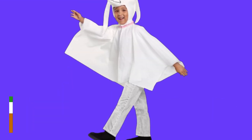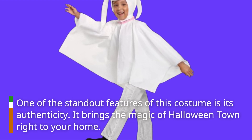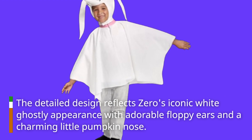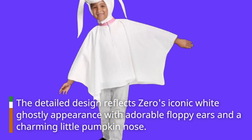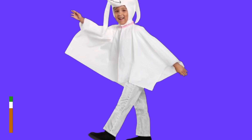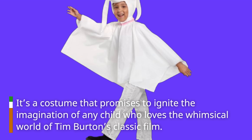One of the standout features of this costume is its authenticity — it brings the magic of Halloween Town right to your home. The detailed design reflects Zero's iconic white ghostly appearance with adorable floppy ears and a charming little pumpkin nose. It's a costume that promises to ignite the imagination of any child who loves the whimsical world of Tim Burton's classic film.